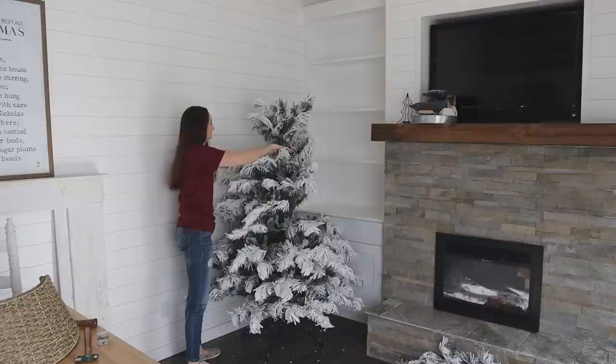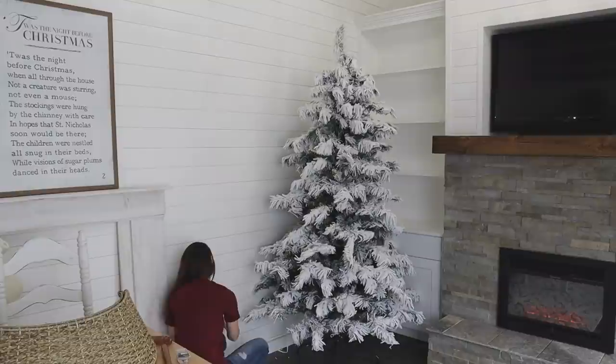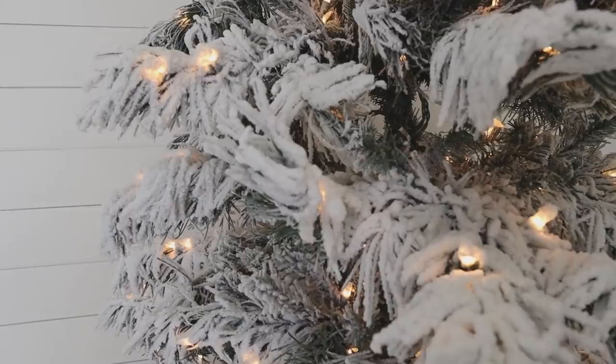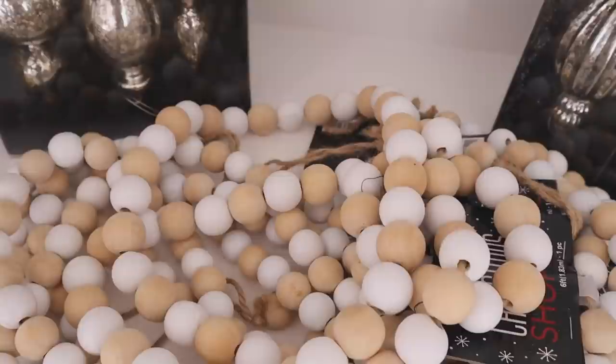This tree is from Hobby Lobby and it's a flocked tree with warm soft lights. I'd love to know down in the comments — do you prefer white lights on your tree or colored lights? I absolutely love both, I just think it's your own personal preference. This one has soft warm white lights, and I love the heavy flocking — it just looks kind of like fresh fallen snow has weighted down the branches.